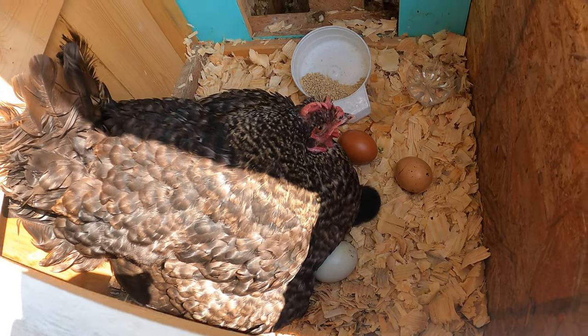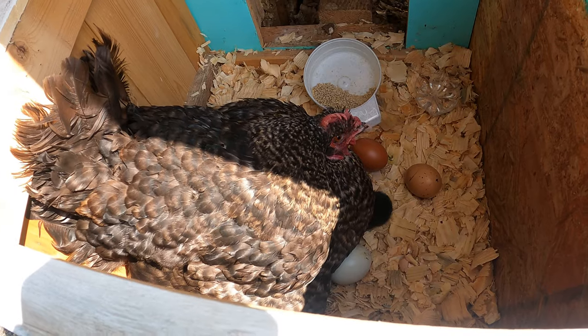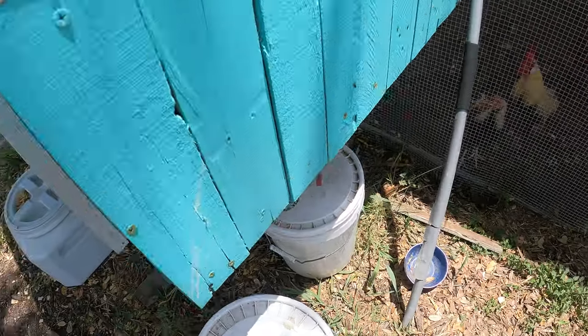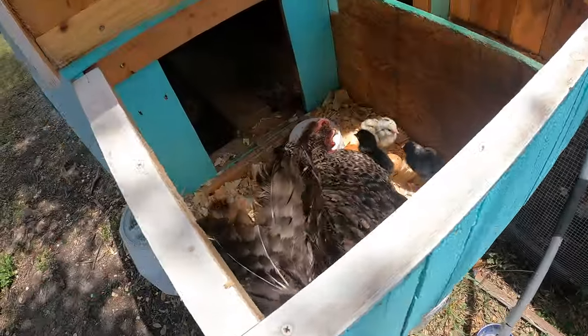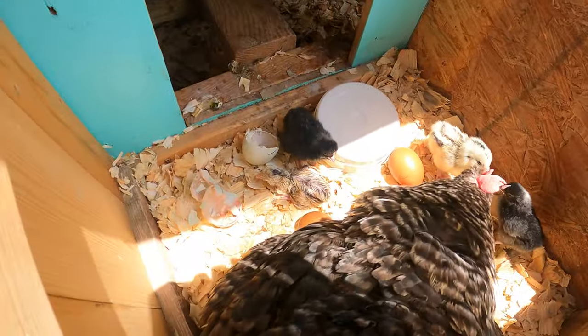I just was out a minute ago and they were all out, but now they're back to sleeping under mama. So I'll come back and show you guys all the little babies. They need water. You can see all the little babies — one just hatched right there.